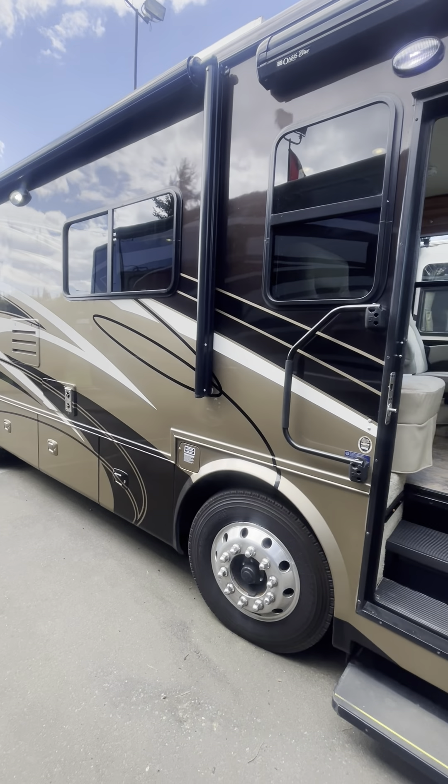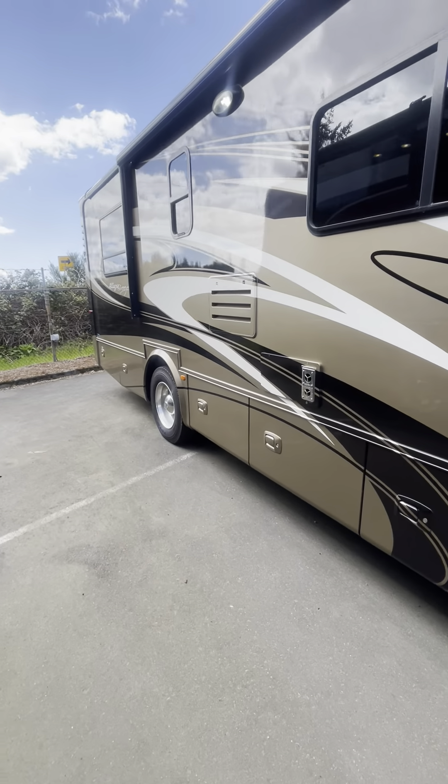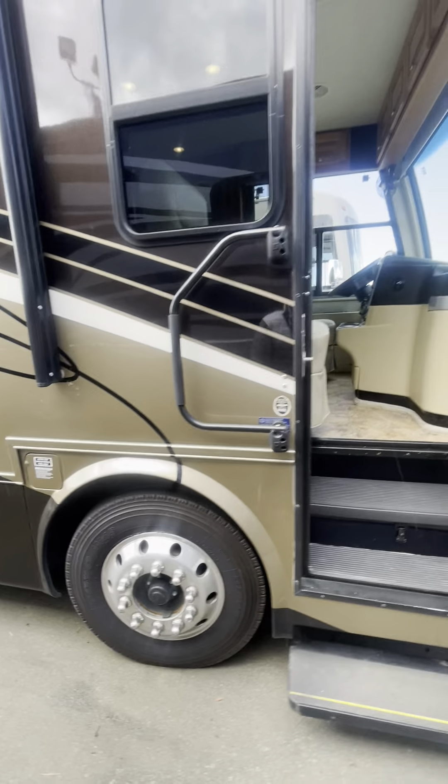Hello, this is Jonathan from Paulsboro RV in Kent, Washington. Today we have a special motorhome — it's a 2011, first year of it, the Tiffin Allegro Breeze 28BR.